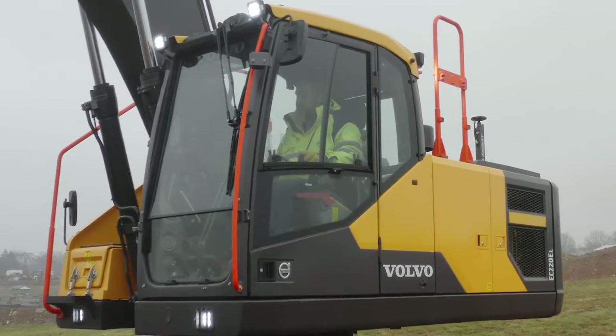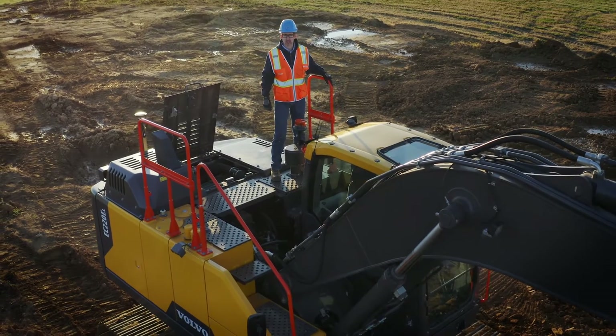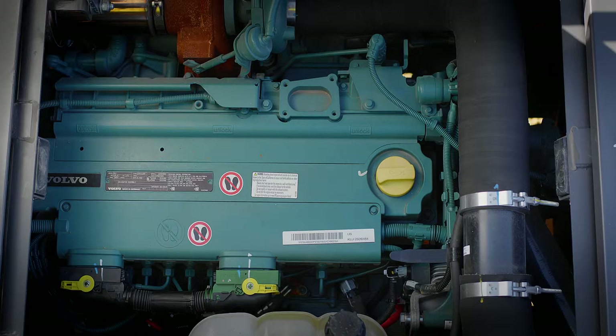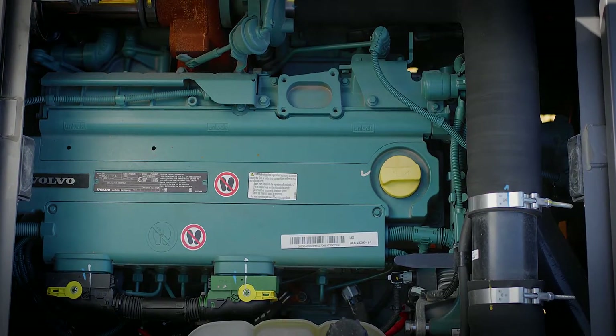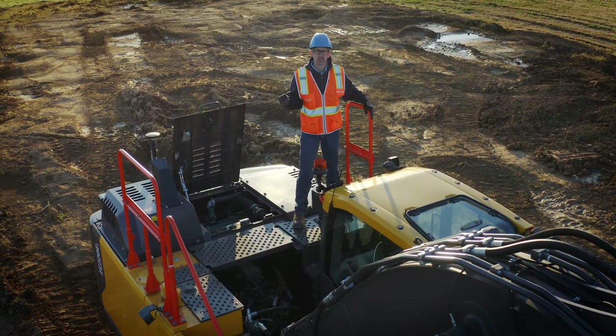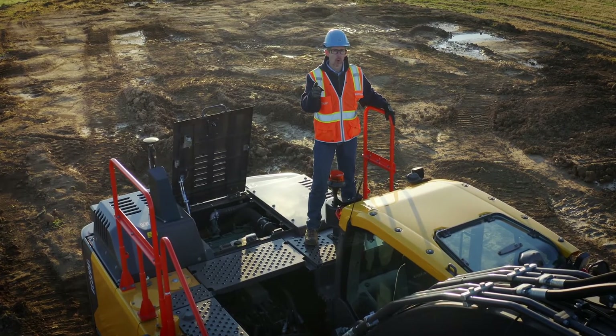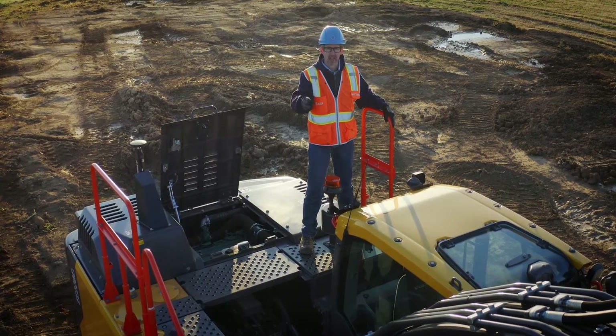Volvo engines are built upon decades of experience with proven and advanced technology. This Volvo D6 Stage 5 engine boasts more power while reducing emissions and delivering the best-in-class fuel efficiency. You will find this engine delivers superior quality, reliability and durability.